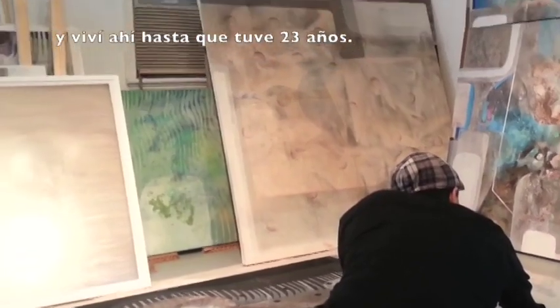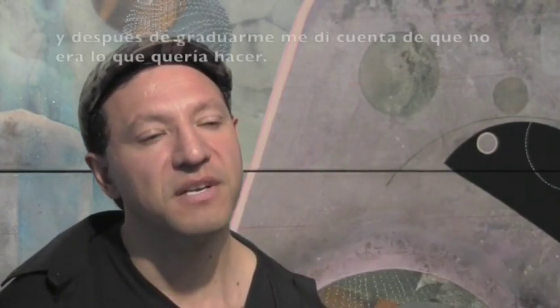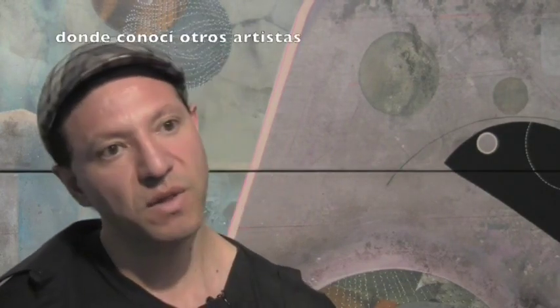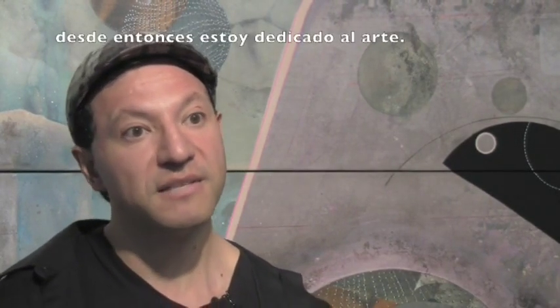My name is Joan Belmar. I am a visual artist. I was born in Santiago de Chile and I lived there until I was 23 years old. In Chile I studied graphic design and after I graduated I realized that it was not what I wanted to do. I left Chile and traveled to Spain where I got in touch with other artists and was influenced by Spanish artists Tapies, Clave, and many others. Since then I started to paint.